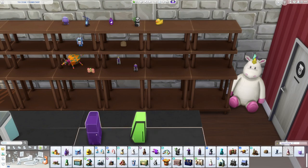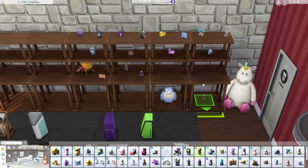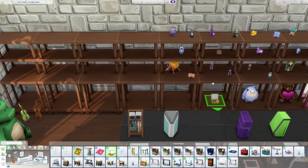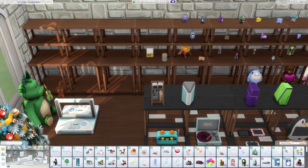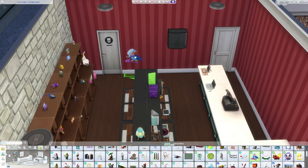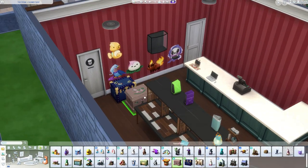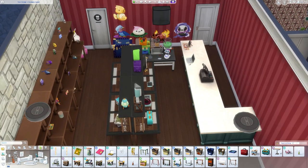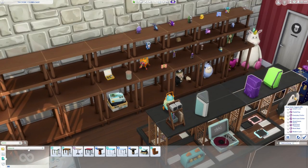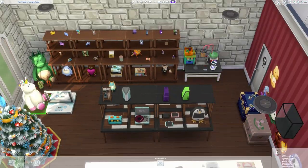I'm just not a huge fan of most of the shelves in the game, especially for retail stores — a lot of them don't really seem super realistic. I would love some sort of modular item, like all the Dream Home Decorator stuff where you could put pieces together, similar to a Target where it's almost like a pegboard where shelves just slot in. Or even just empty versions of bookshelves we already have in the game where you could put whatever you want in them.